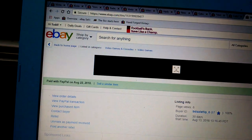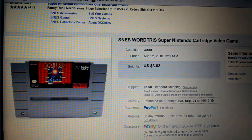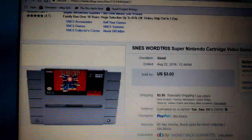Next, what is this? This is going to be a Super NES cartridge — Wordtress is what it's called. It went for $3.03. Shipping was $3.50. Super NES.